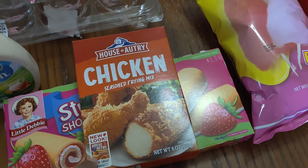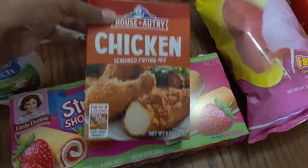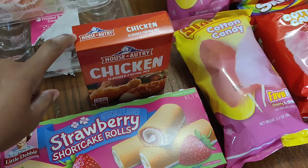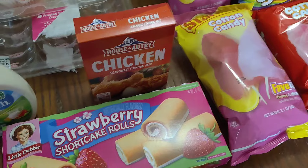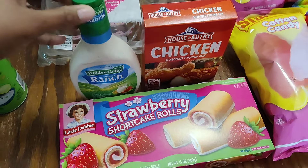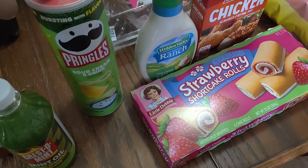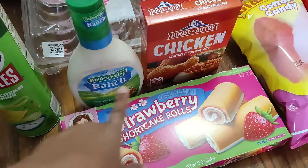These came from Frugals — the strawberry cake rolls. Jordan got from Winn-Dixie the House Autry chicken seasoned fry mix; he's going to use it for the chicken livers we're having today. We needed another thing of ranch, and then he got a thing of Pringles. This came from Winn-Dixie as well.